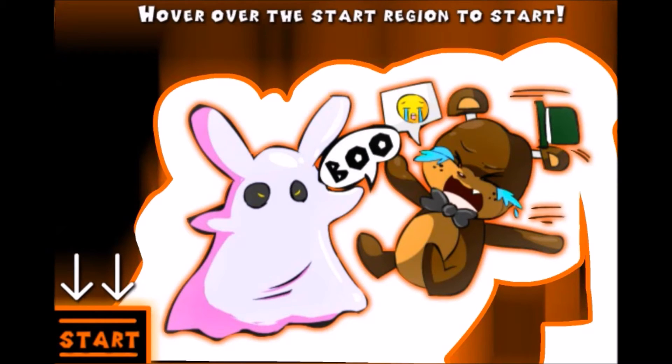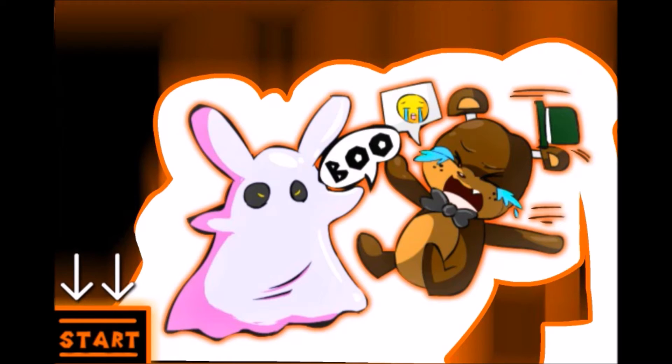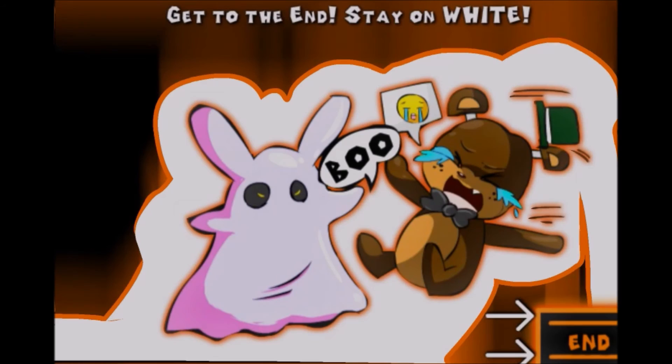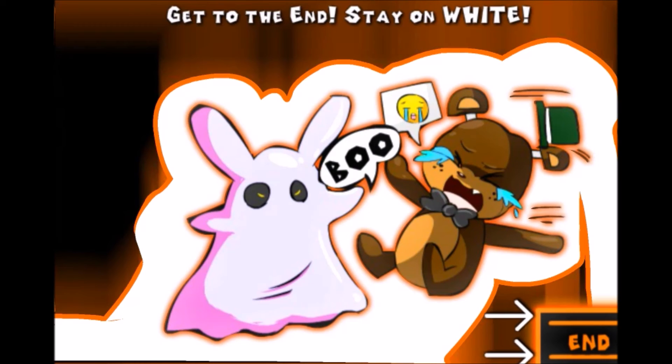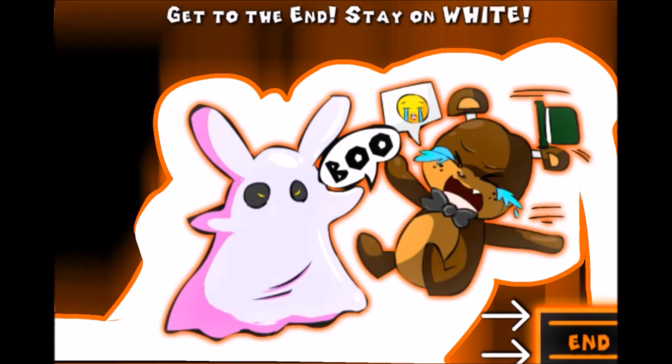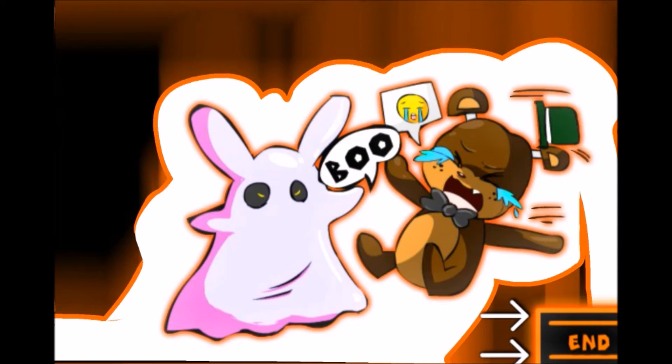Okay, now we have hover over the start region to start. We see someone is scaring Freddy — or one of the Freddys. The start looks deceptively simple; I have already lost this space, so let's be careful. Nice wide start path — just be careful. Again, if you've got tremors or any other kind of disability or motor function problem, just be careful. Take your time. There's no time limit on these, so you don't have to go real fast.